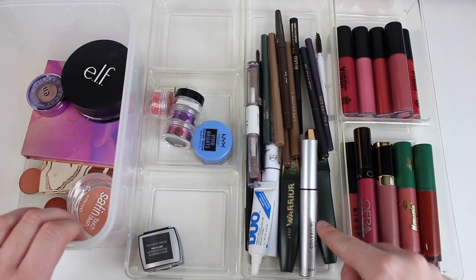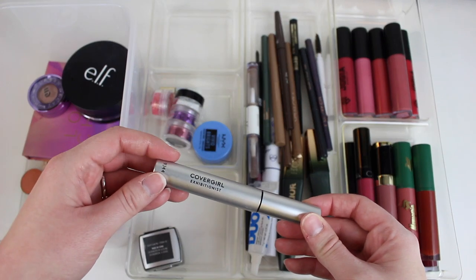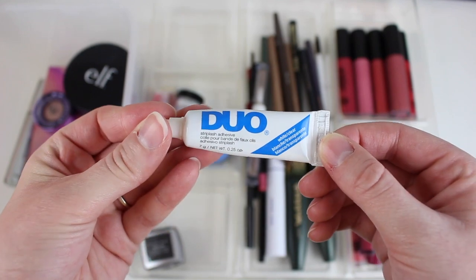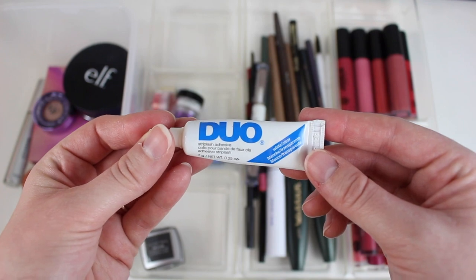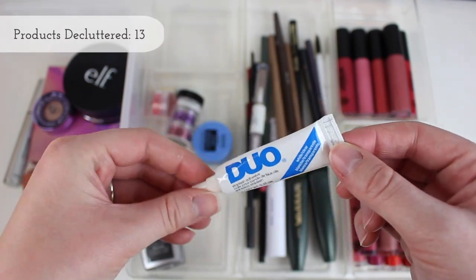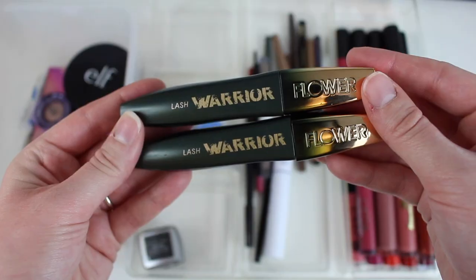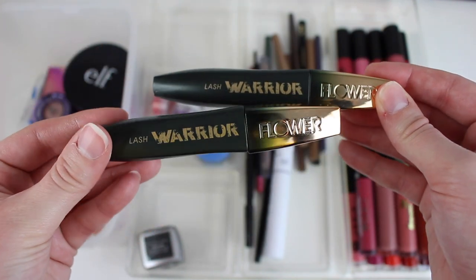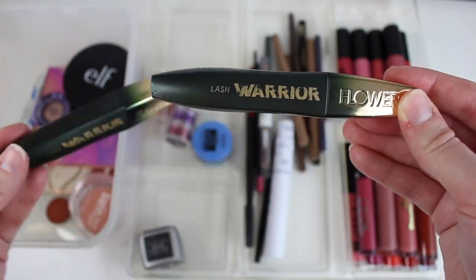I've got some mascaras and a couple of things I need to get rid of in this section. This is just an old mascara from CoverGirl — this is the Exhibitionist mascara — I will definitely be repurchasing that. I also recently just bought a new duo glue just because this one's really old, and I'm pretty careful about putting really old stuff on my eyes. So we're going to get rid of this — there's plenty of product left but it just needs to be replaced. Two Flower Beauty Lash Warriors: this one's a brown one, this one's a black one. The black one needs to be decluttered because I've used it for over three months, so it's drying out and getting expired.